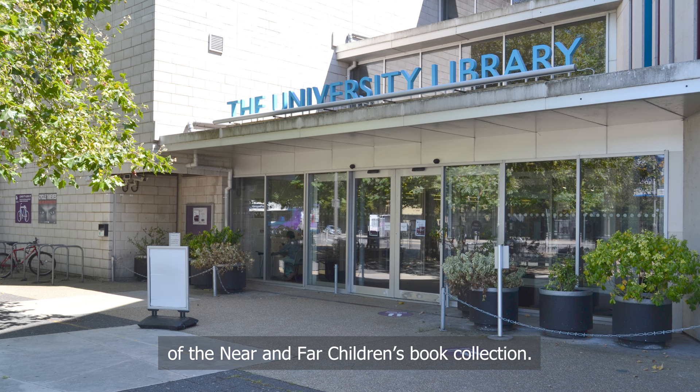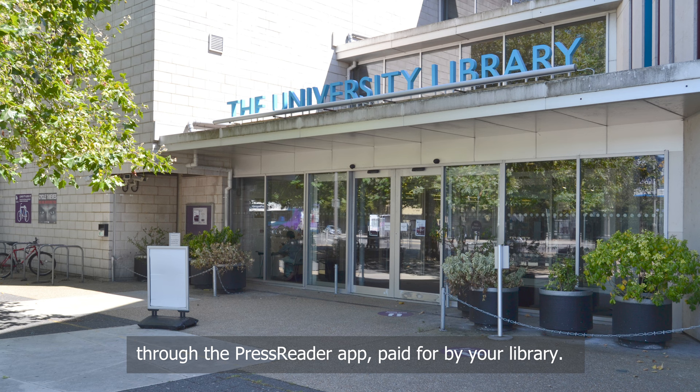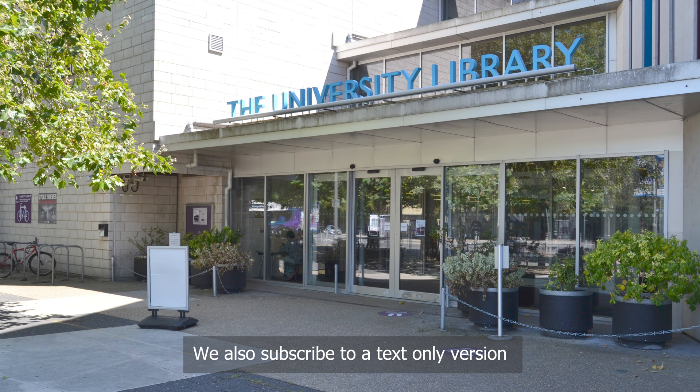As you leave the cafe area, you will find some of the most recent issues of popular journals on the display shelves. You can find many more digital magazines and digital newspapers online through the PressReader app, paid for by your library. We also subscribe to a text-only version of most world news sources through Nexus UK.